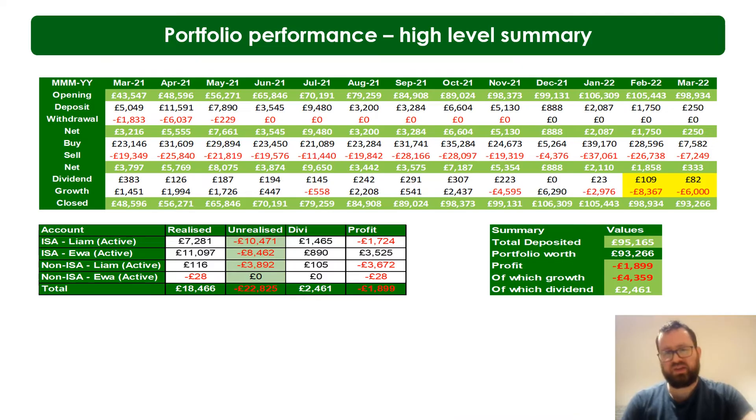I started in November 2020 but we've got a rolling year here and I use Google Docs for this. We have three active accounts: two ISAs — one for my wife and one for me. These are very tax-efficient investment accounts that British people have access to, plus I have a general investment account. The reason for not putting everything into an ISA is because you can only put in £20,000 per person per year.